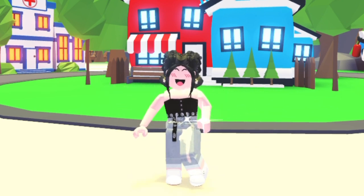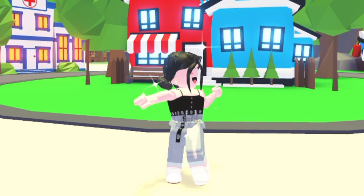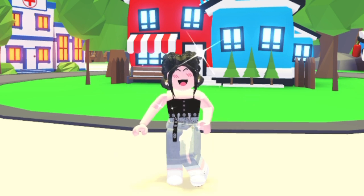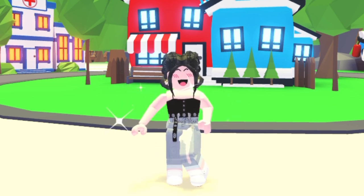I'm pretty sure Adopt Me already got the pets — they already know what's inside, they already made what's inside. All we have to do is guess what's inside. I'm pretty sure this update is going to be maybe like next week, after the peacock is coming. I'm not really sure, but I hope it is coming pretty soon.